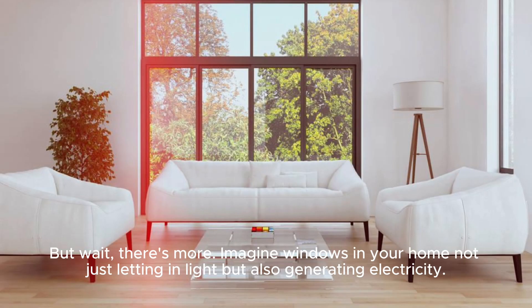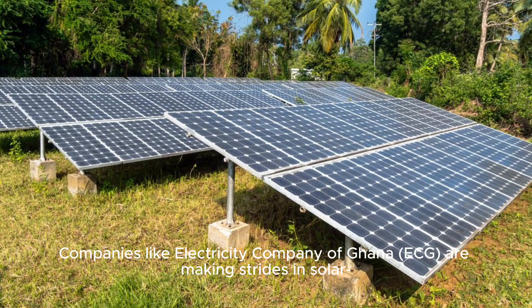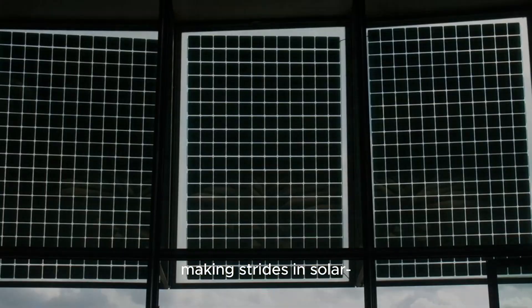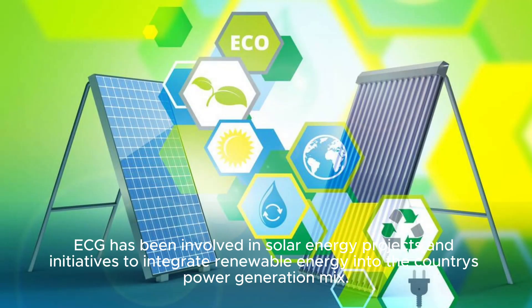But wait, there's more. Imagine windows in your home not just letting in light, but also generating electricity. Companies like the Electricity Company of Ghana (ECG) are making strides in solar-integrated windows, bringing a whole new dimension to solar innovation. ECG has been involved in solar energy projects and initiatives to integrate renewable energy into the country's power generation mix.